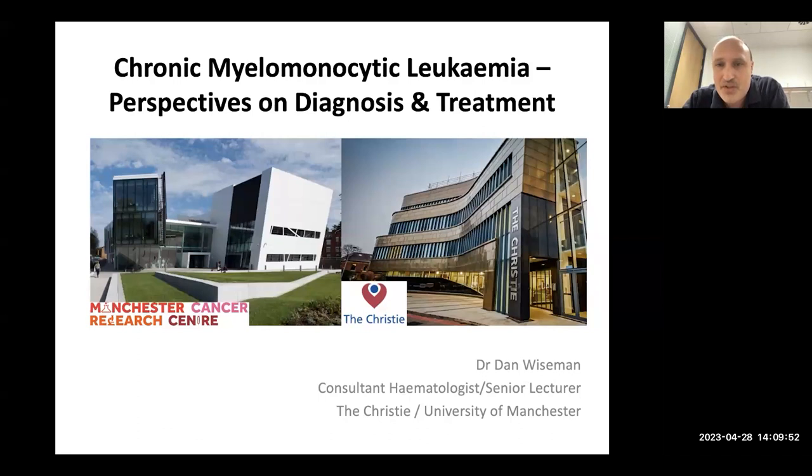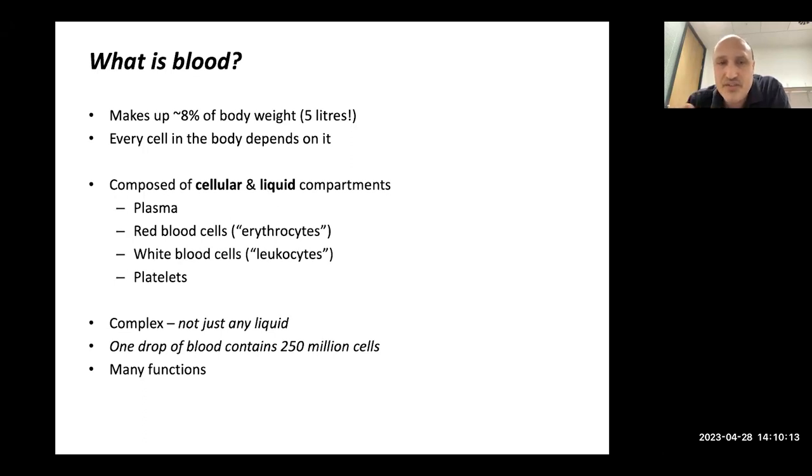We integrate the clinic and the research to try to learn more about this disease, which as you probably know there's a lot we don't understand, and it's probably been understudied over the years. I always start with a very basic background on blood and the bone marrow just to put this all in context. I don't like to assume that everyone has the same level of existing knowledge, so I'll rattle through this and then we'll get to CMML in a moment.